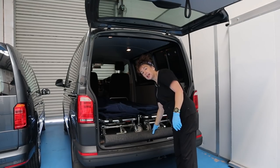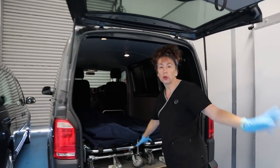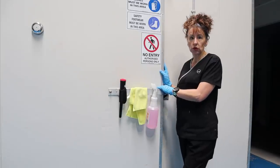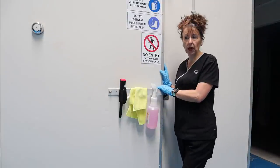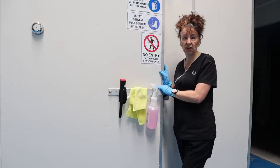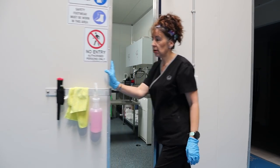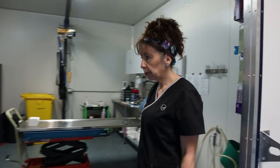Now we're going to transfer Calvin, my deceased, out of the vehicle and put him into the mortuary. Behind this door is the mortuary — a very sacred place to me and everyone who works here. I'm going to show you; it's nothing scary. I'll open the door and you can see inside my mortuary — it is a big room.